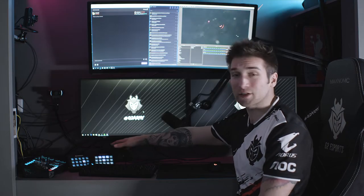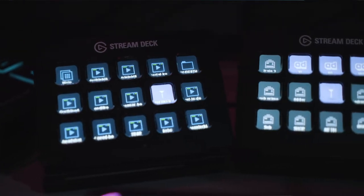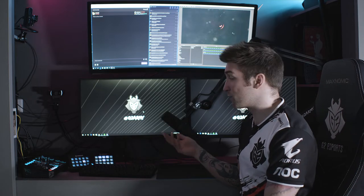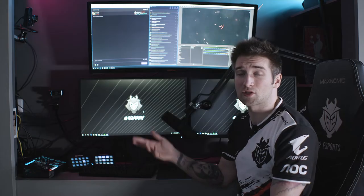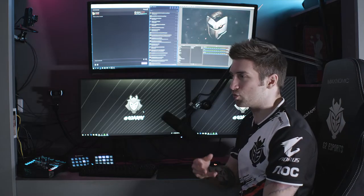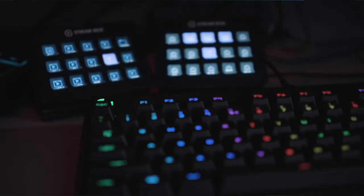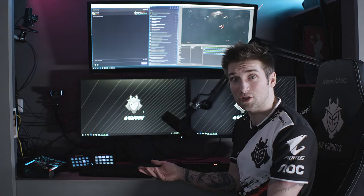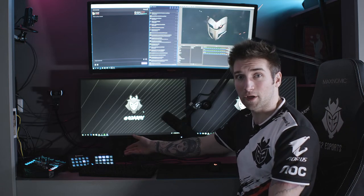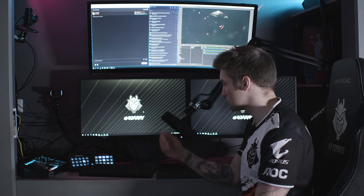Next to it, you have two Elgato Stream Decks, which I use to control soundboards, scene changes, playing ads, putting markers, and everything I want to manage in OBS. I'm using two because one is attached to the gaming PC and the second is attached to the streaming PC. It's very handy and convenient. Because it's fully programmable, it has a lot of macro functions and custom LCDs on each button — you'll never forget what you need, and it has an effectively infinite number of buttons you can use.